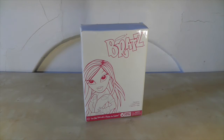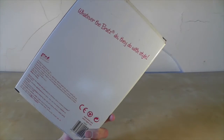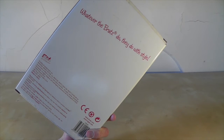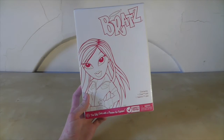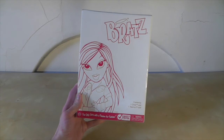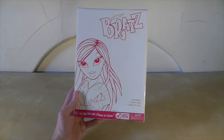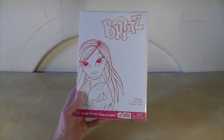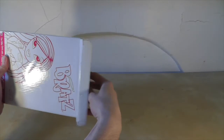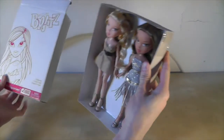I found these on eBay and I've never seen a doll packaged like this before. There's no markings on the box really. It says 'whatever the Bratz do, they do with style' on the back. And then on the front there is this picture, a kind of outline of a Bratz character, the logo, and it says contents: one Chloe doll, one Yasmin doll. 'The only girls with a passion for fashion' at the bottom. And when I open it, there they are.